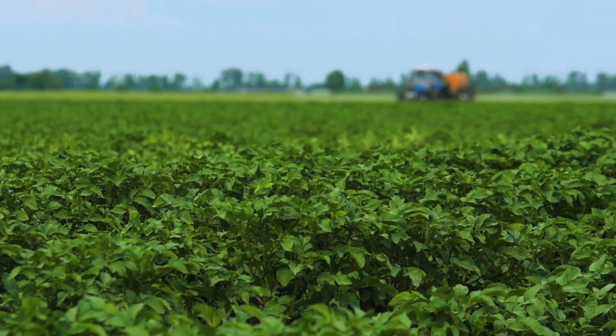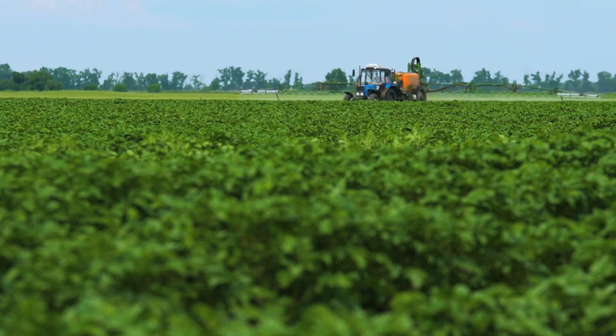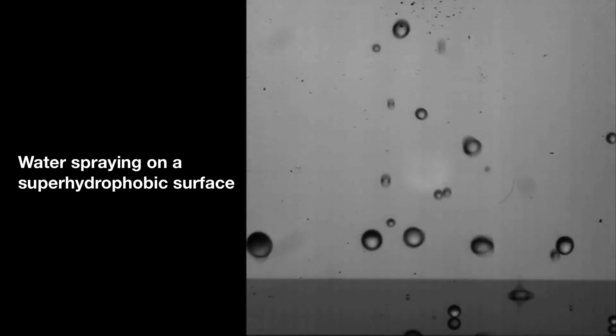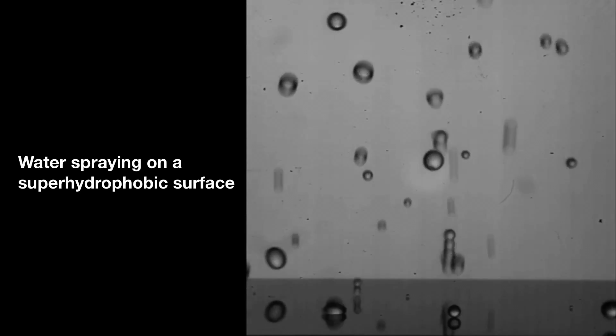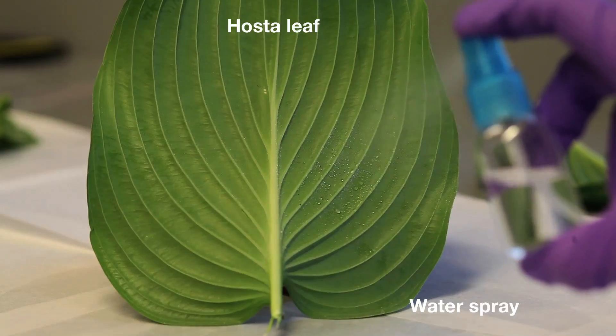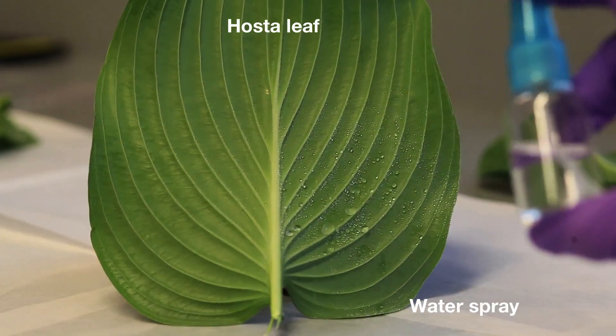Spraying fields with pesticides or other treatments is a common practice among farmers. However, it turns out only 2% of what is sprayed actually sticks to the plants. A significant portion of what is sprayed bounces right off. This not only defeats the purpose of spraying in the first place, but it can also be quite damaging in the form of pollution to the surrounding lands and waterways.